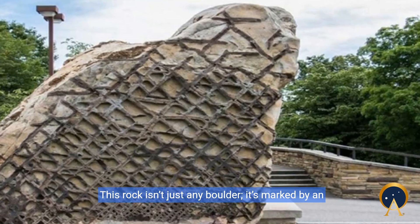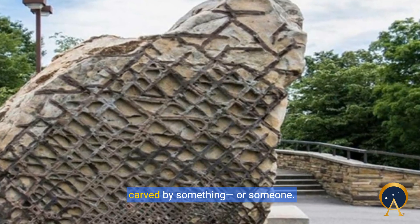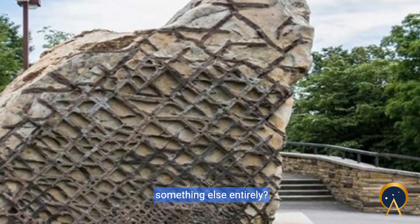This rock isn't just any boulder. It's marked by an intricate grid of lines that look like they were carved by something or someone. Was it an ancient civilization, an alien visit, or something else entirely?